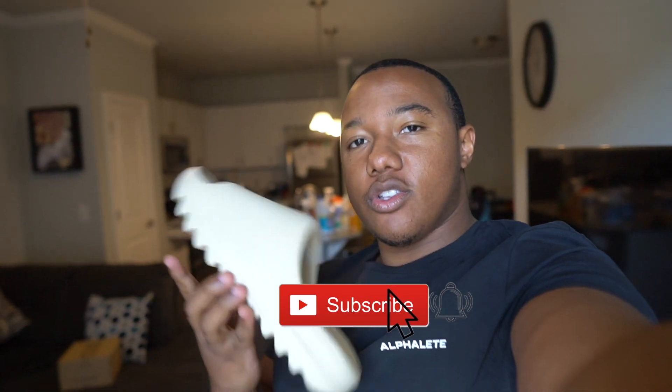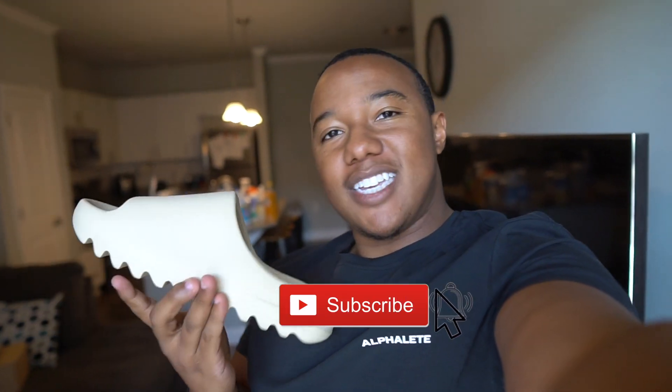I hope you guys enjoyed this video. Leave a comment below what you guys think of the Bone slides — if you copped a pair for yourself, and about the sizing as well. Let me know your thoughts. What is your favorite Yeezy slide? Do you like these, the Green Glows, the Onyx, Pures? Comment below and let me know your thoughts on resale as well. I hope you guys enjoyed the video — leave it a thumbs up, subscribe if you're new to the channel. I will see you guys in the next one. Peace out. One day at a time.